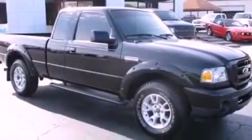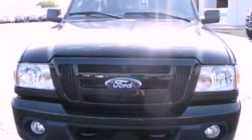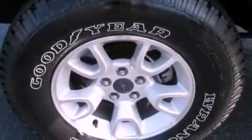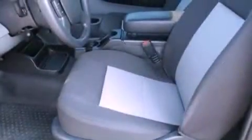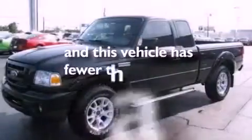Air conditioning, full power accessories, a keyless entry system, a trailer hitch receiver, automatic locking wheel hubs, running boards, an engine immobilizer theft deterrent system, an anti-lock braking system, a sliding rear window, and this vehicle has less than 14,000 miles.